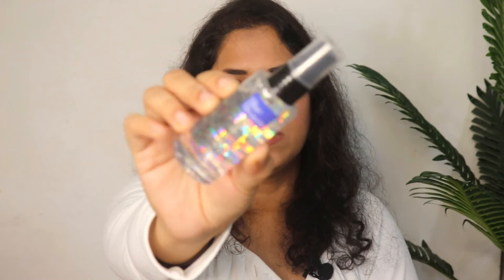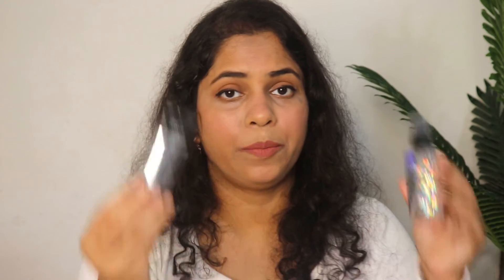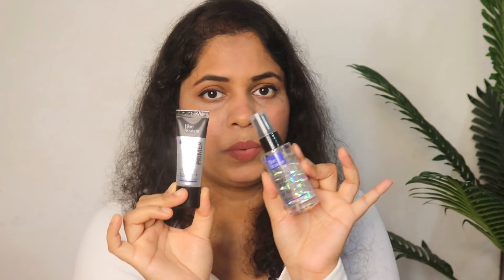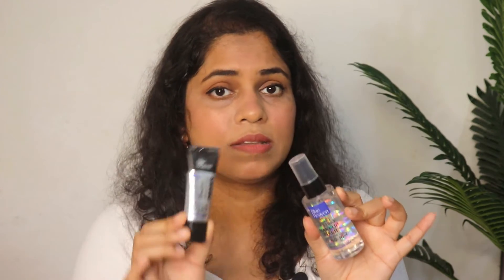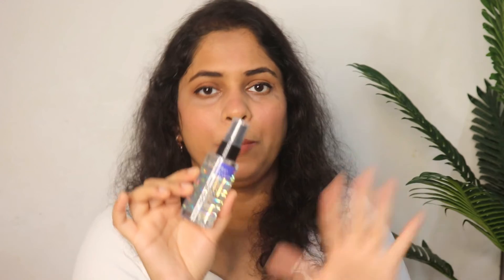Last is makeup fixer — makeup without a fixer is incomplete. This is the makeup fixer priced at Rs. 175 and you get 60 ml of product. There is also a combo of primer and makeup fixer available on Amazon for Rs. 311, so you get both at a lower per-product price — I suggest buying the combo. It is not a very high-end makeup fixer, but within budget it is worth trying.